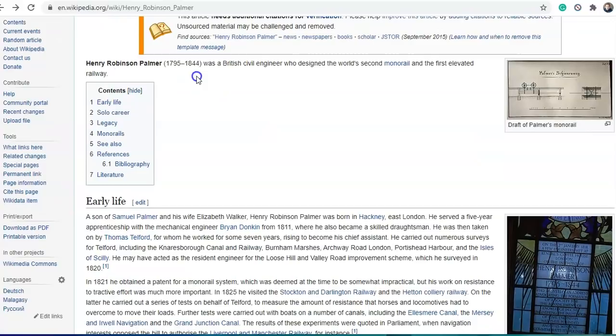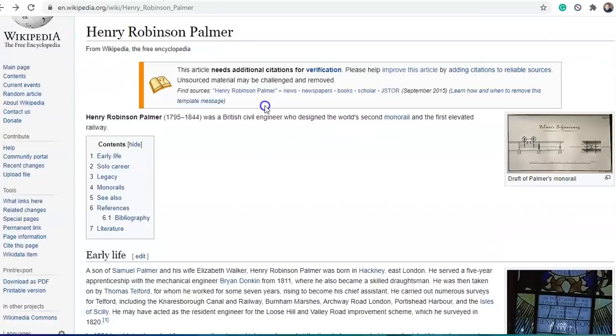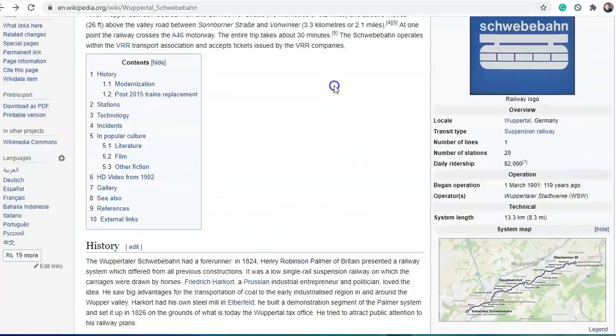Henry Robinson Palmer, 1795 to 1844, was a British civil engineer who designed the world's second monorail and the first elevated railway. So there was one even before Henry. And this is just back on the Wuppertal Schwebebahn.